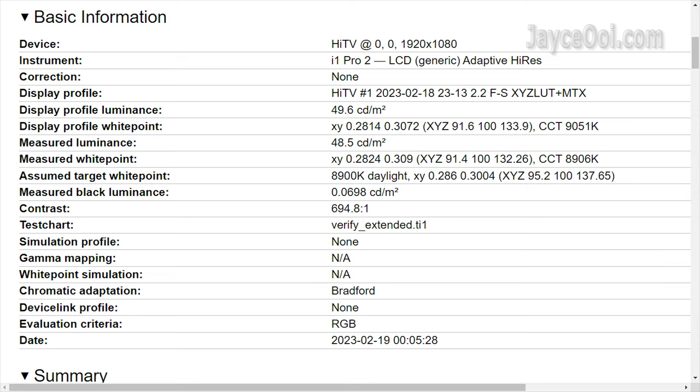Projector screen type and room lighting affect contrast ratio. Here is the result of using a white screen in a totally dark room. It has around 15 nits max brightness and 0.07 nits black level. So you have a 700 contrast ratio.